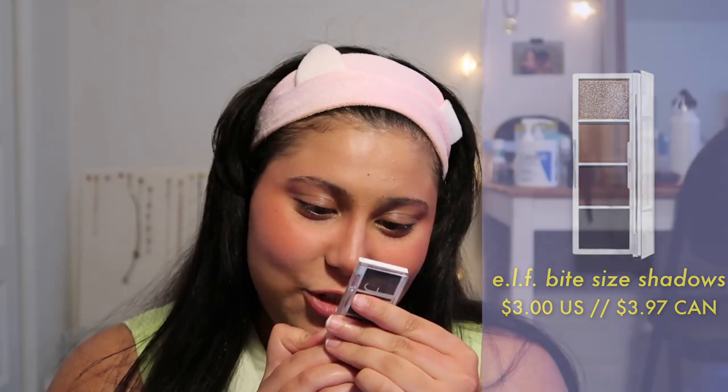Next I'm going to be doing my brows using this whole palette right here, which is the ELF Bite-Sized Shadow in the shade Truffles.